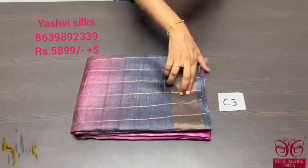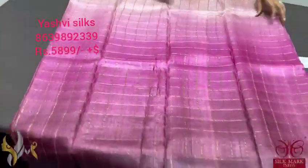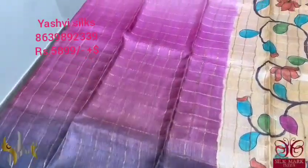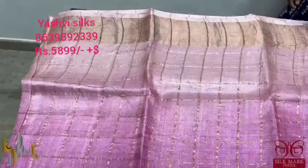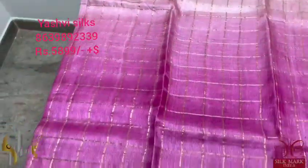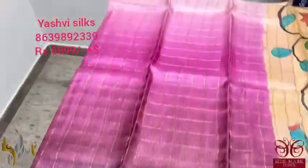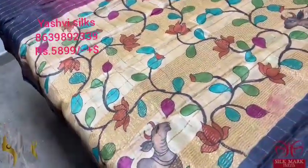Pure Tusser look Sari with premium quality Zari Chex weaving and a shaded body. The body features beautiful colorful shading with a contrast hand painted pallu and blouse piece. The top portion is cream with a mild tinge of pink, next comes hot pink, then maroon, and then black. A very beautiful contrast and alluring combination Sari with a light yellow color pallu.